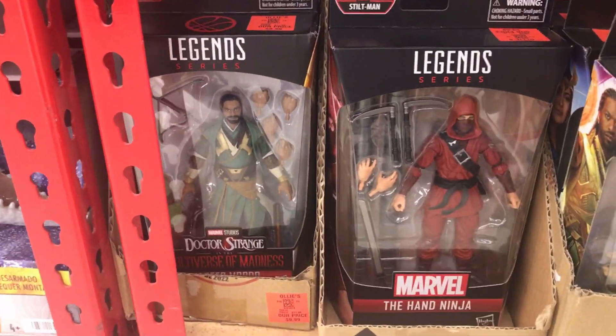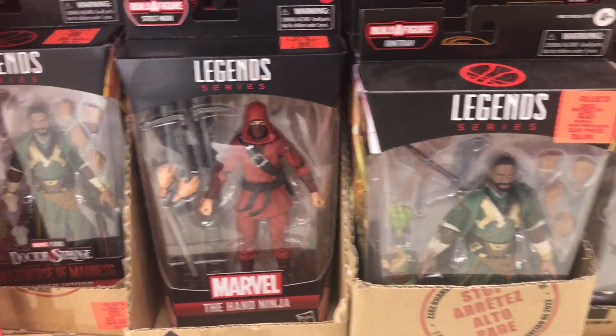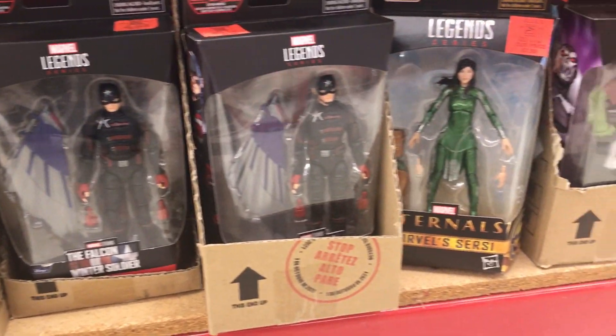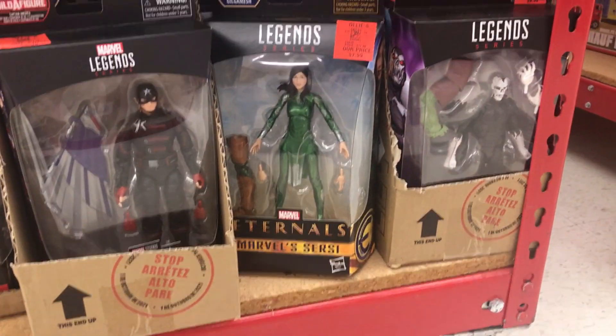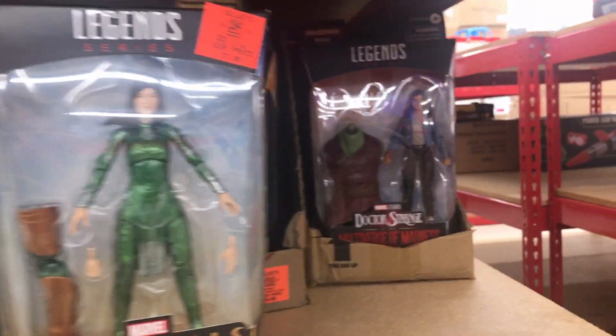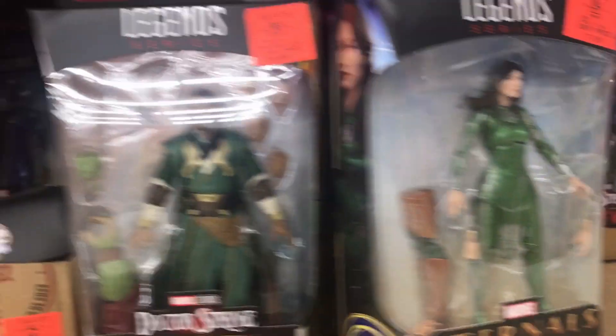Starting off with the Marvel Legends, we have Baron Mordo. This Hand Ninja looks really cool. Another Baron Mordo. We got some US Agents. We got some Marvel Eternals. Here's Cersei. And we also have America Chavez right here, as well as another Baron Mordo and Cersei.